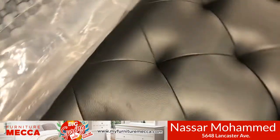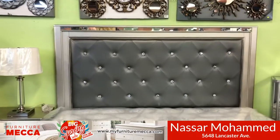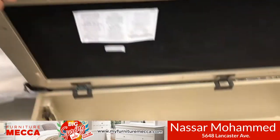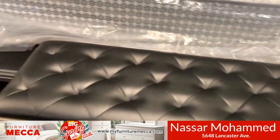What makes it special? The color is nice, everybody loves the tufted look, and I love the rhinestones in the headboard. We have a storage bench here to store extras for customers, which is what they like about it. It's just a really pretty set.